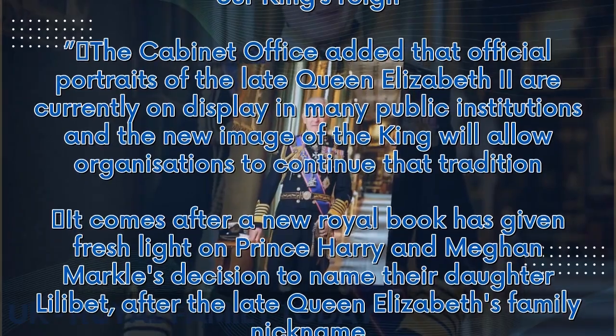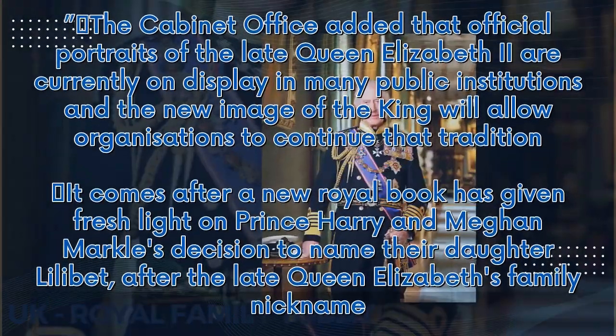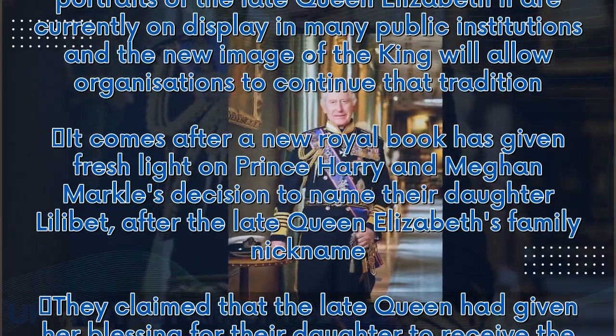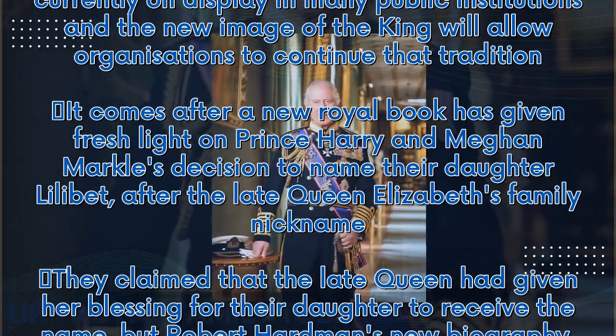It comes after a new royal book has given fresh light on Prince Harry and Meghan Markle's decision to name their daughter Lilibet, after the late Queen Elizabeth's family nickname.